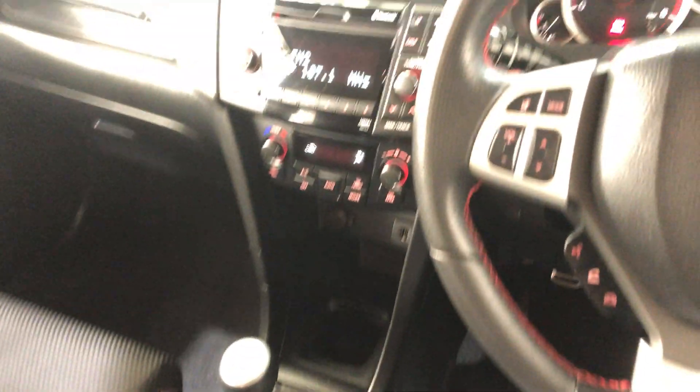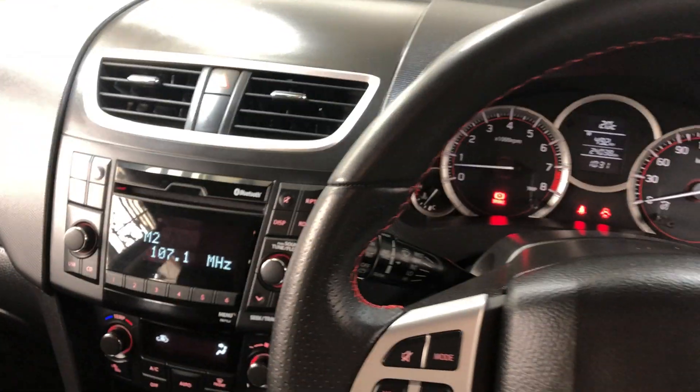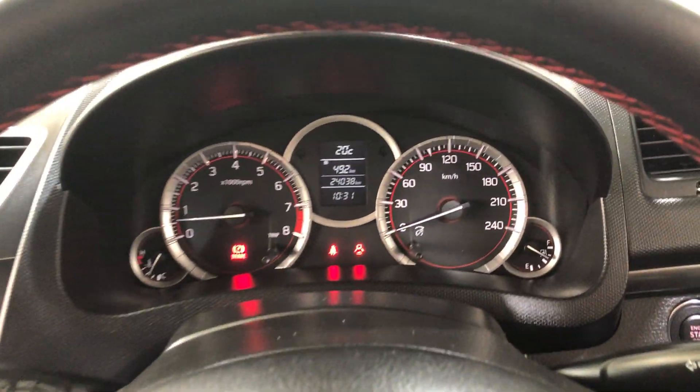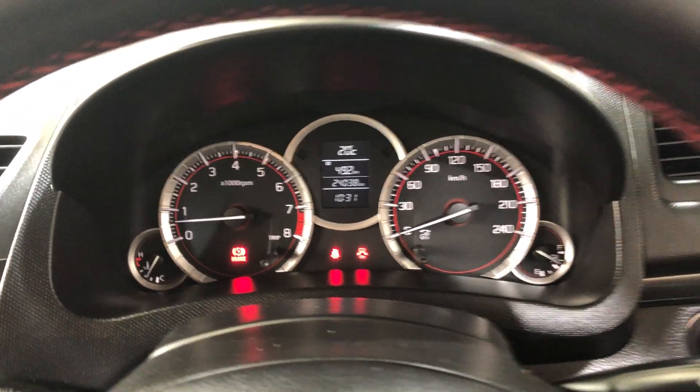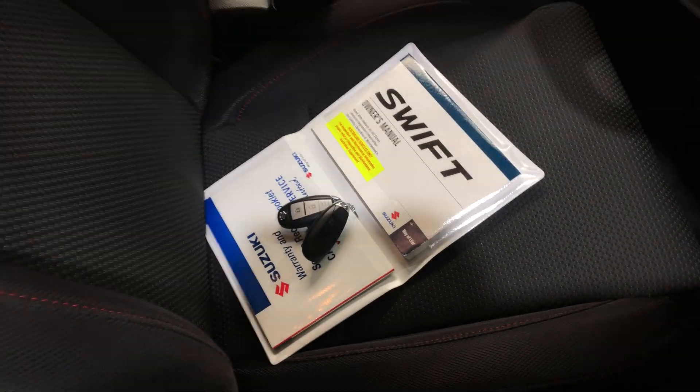You've got your original head unit with Bluetooth connectivity and CD player. This car has travelled a very low 24,000km on the clock. It also features a push button start and comes with two sets of keys and a full set of books.